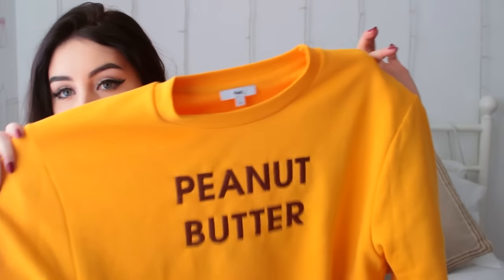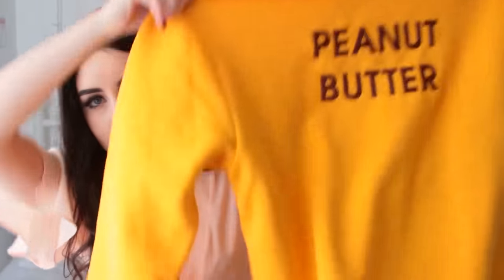I also got this mustard sweater that I've been wanting for so long. You guys have probably seen this everywhere — I think Kylie Jenner has this. It says 'peanut butter' on it. I'm going to take some really cute Instagram pictures with this. I got it in a size medium and it's so soft and fleecy. I really like oversized sweaters like this. This looks really good with black high-waisted jeans if you tuck it in.